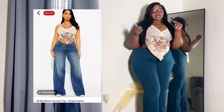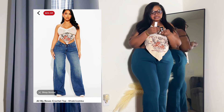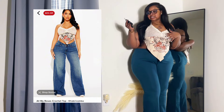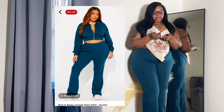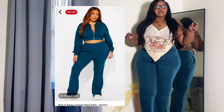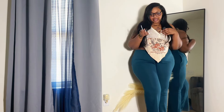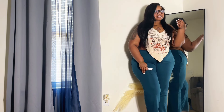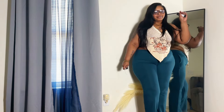Alright y'all, so this is the first look. What do you guys think? This top is the 'All My Roses' crochet top — I got this in a 2X. I could have sized down because it came a little big, but I needed the 2X for my bust. The pants are the 'Give It Away' lounge flare pants. I could have gone up a size — I should have thought about my hips. But I didn't. What are we thinking?